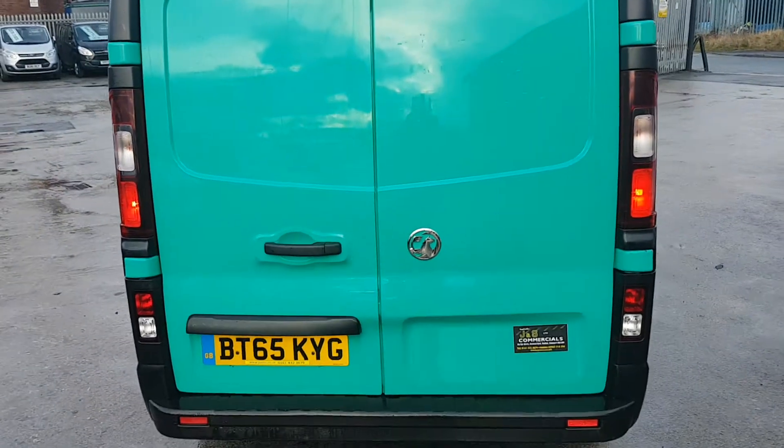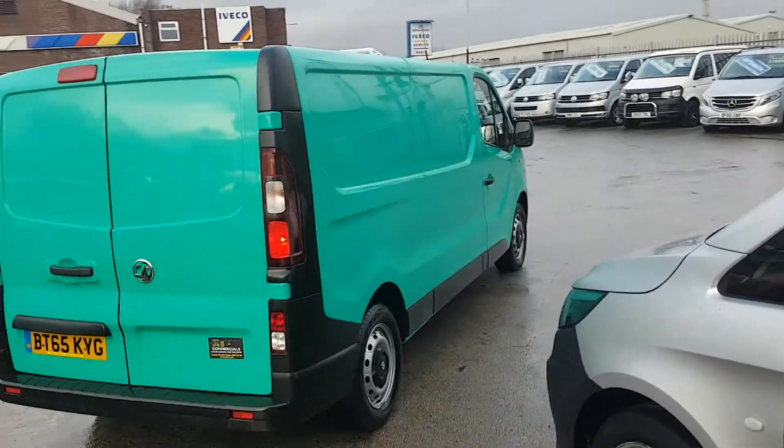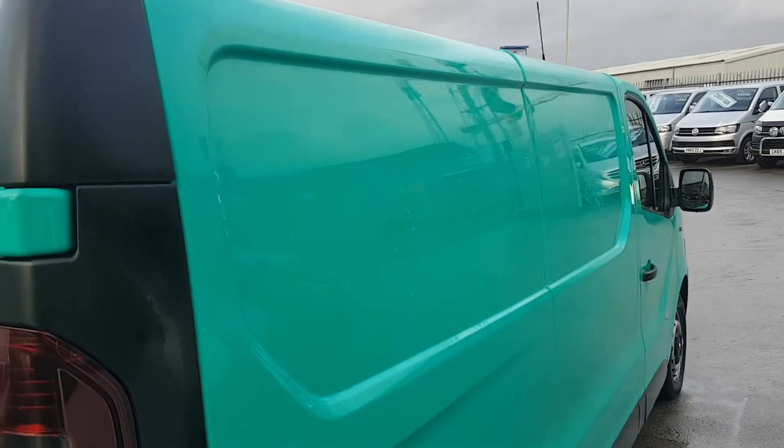Twin rear doors with the high-level brake lights. Nice colour - would suit a gardener, a different colour than a white one. Nice bright van actually.